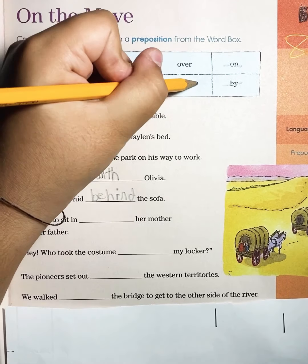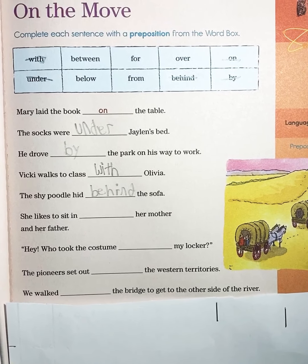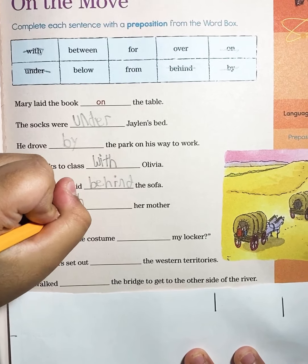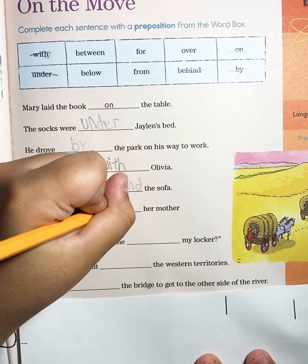Now to the next one: She likes to sit in blank her mother and her father. She likes to sit in between her mother and father. 'Between' — B-E-T-W-E-E-N.